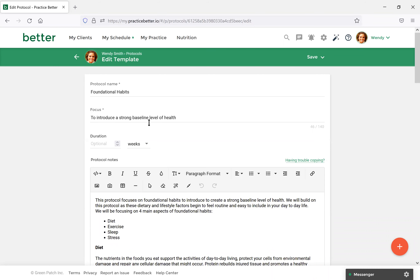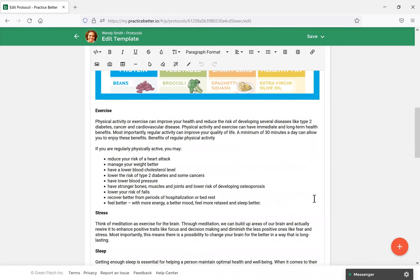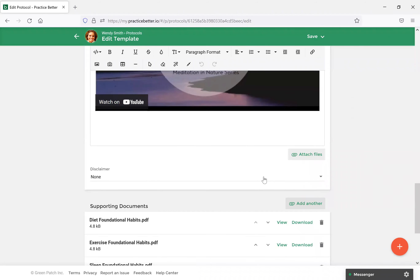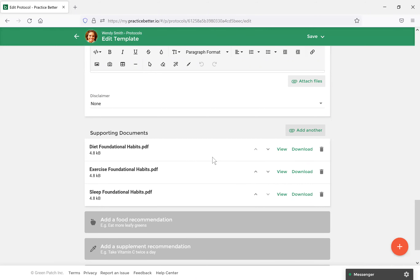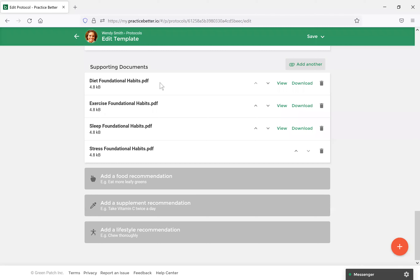You can name your template whatever you'd like. I've named this one 'Foundational Habits' and you can add a focus to outline what your protocol is for — I put 'to introduce a strong baseline of health.' In the protocol notes section, you can outline what your protocol will cover in more detail. You can also insert images, videos, and links, just as in the notes section. Underneath Supporting Documents, you can also upload PDFs. I've already added three, but let's add another — I'll add the stress foundational habit — and now all four foundational habits are uploaded.